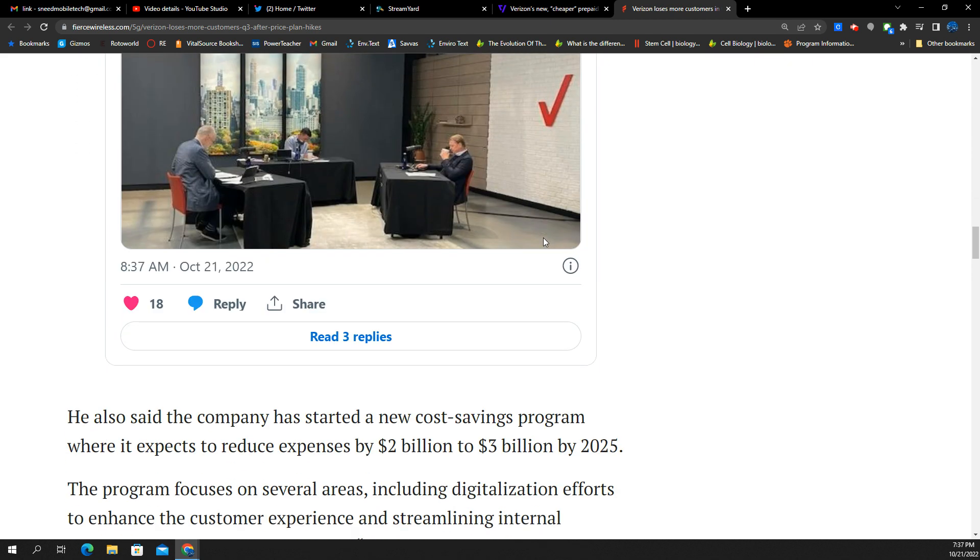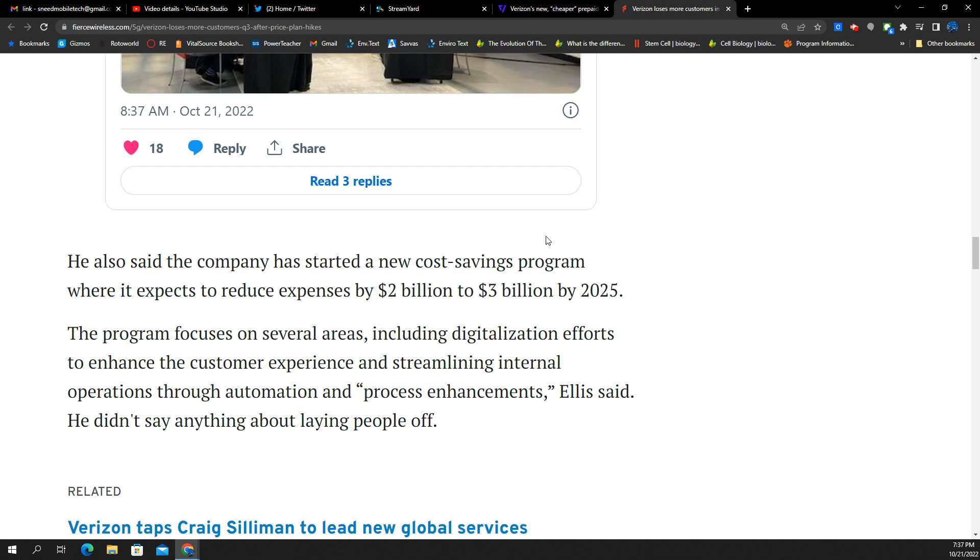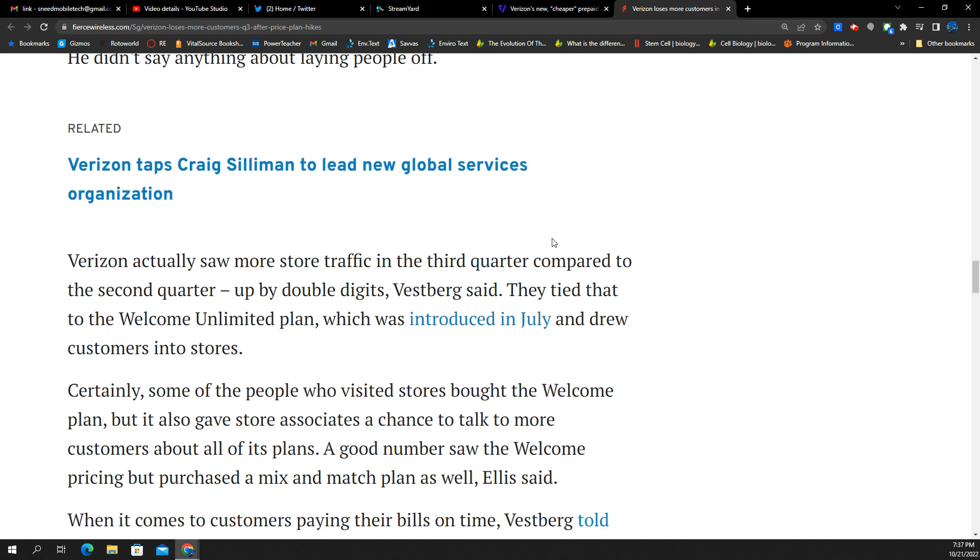Verizon will try to spin the story that they're becoming more profitable and bumping people up, but people are actually moving down in plans, trying to find cheaper rate plans. Customers are leaving the company.